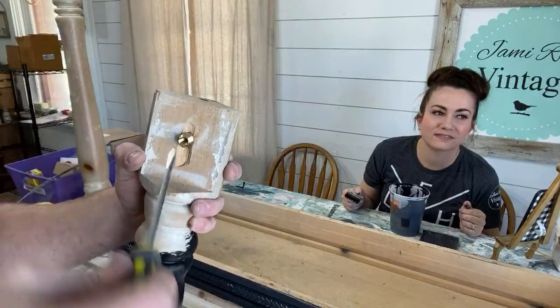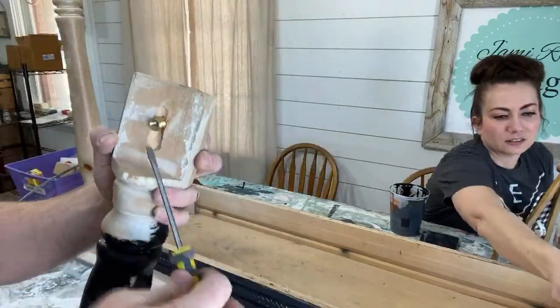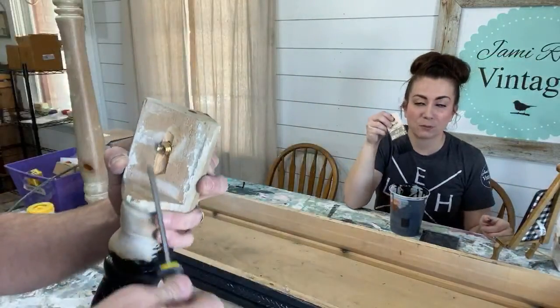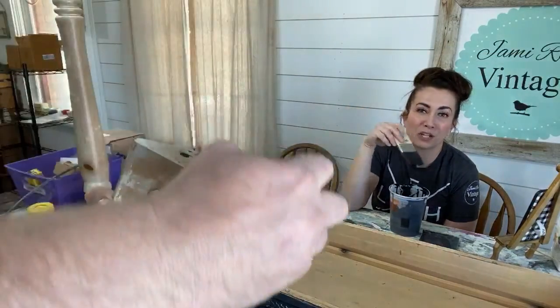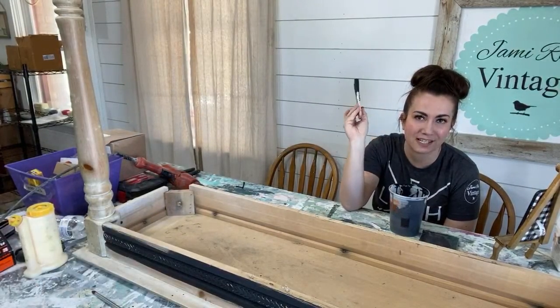I can't find my really big screwdriver, so I'm just using a smaller one to run this down with the slot that's on there. A tip with milk paint: just add less water than one-to-one and you will get a thicker consistency. That is really great, especially for first coats. If you mix it up one-to-one, I find it can be a little drippy.